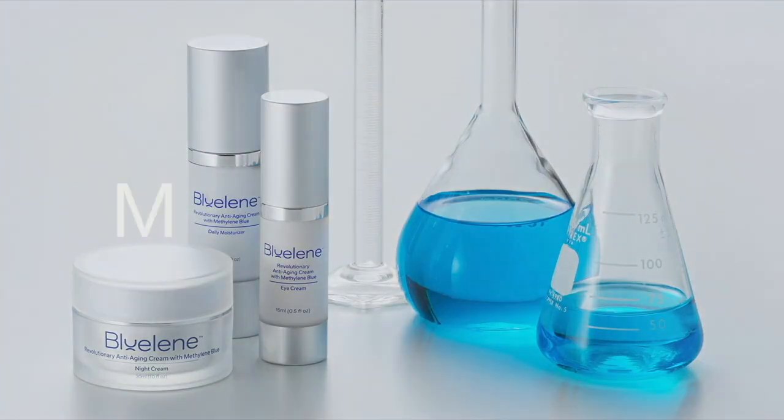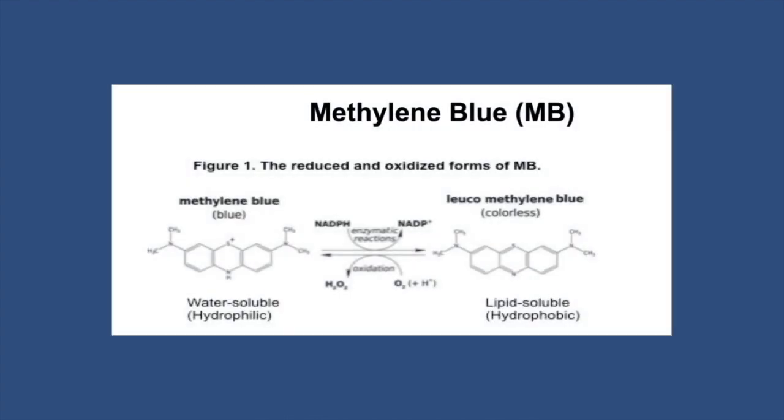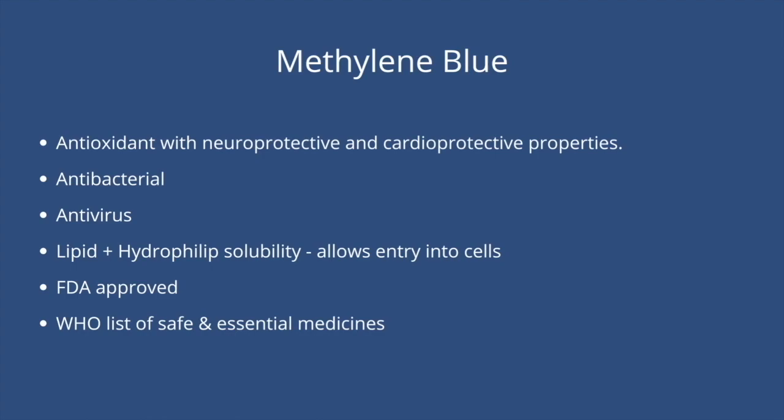What makes our product so unique is Methylene Blue. This amazing compound was discovered in 1876 as a malaria treatment. Since then, it has been widely used in the medical field. It has so many amazing properties — it is an antioxidant, it has neuroprotective properties that have been under clinical studies for Alzheimer's, it is antibacterial and antiviral, and has been shown to take on such serious viruses as COVID and SARS.